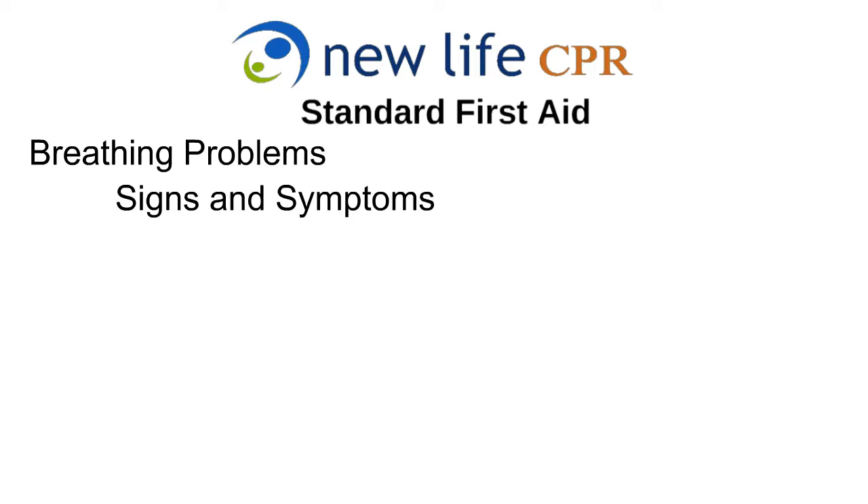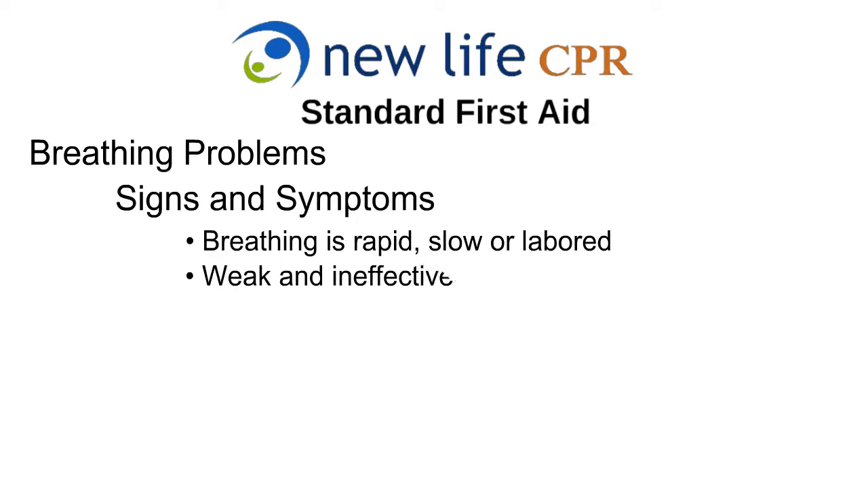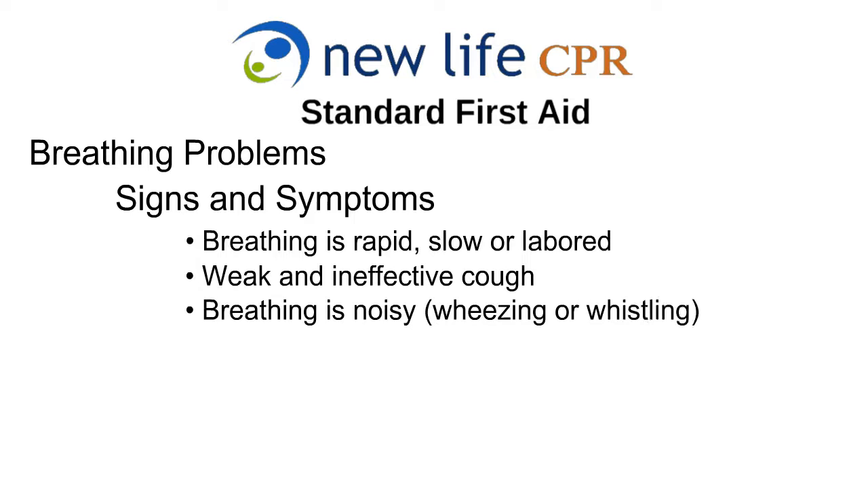Signs and symptoms of breathing problems can include breathing that is rapid, slow, or labored; a weak and ineffective cough; breathing that is noisy, such as wheezing or whistling; and the victim losing the ability to speak.